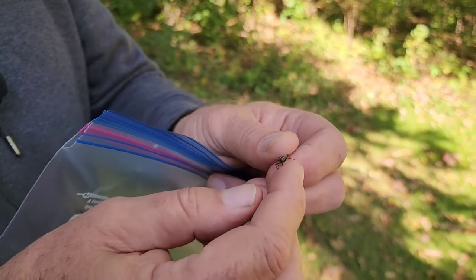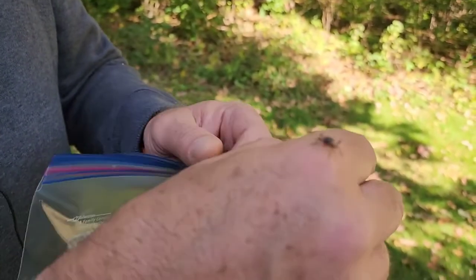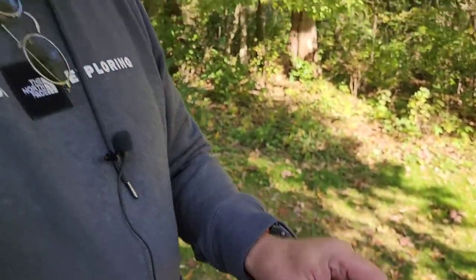So do these guys bite? They can bite, but it's very rare. And when they do bite, they may leave a little red dot. I've been bitten by them and they leave this little red dot, but I have never had a histamine reaction where it gets itchy or red. Here's two more.